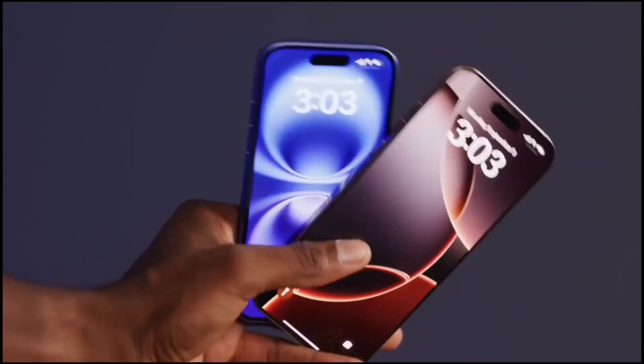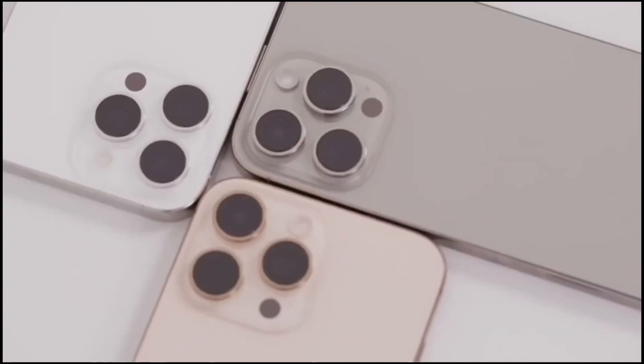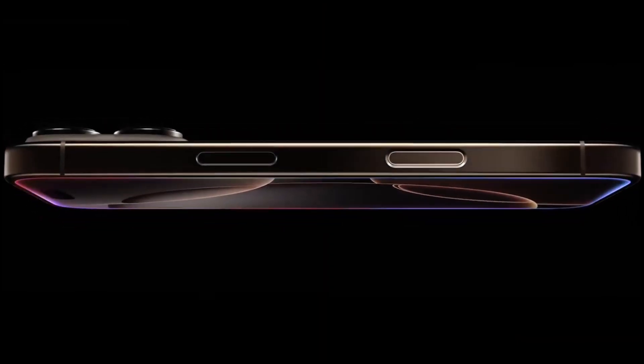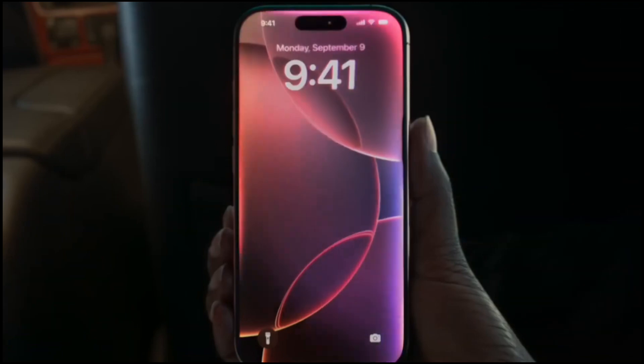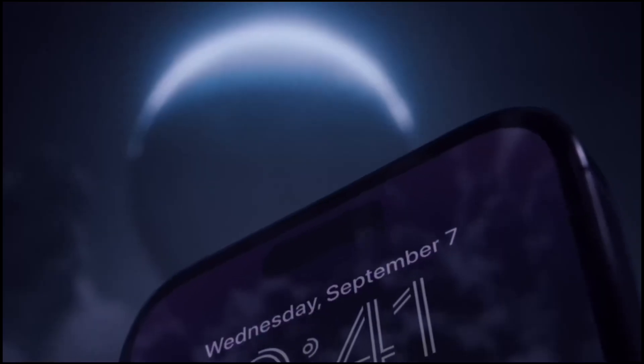As Apple continues to address issues with the recently released iPhones, details on the upcoming iPhone 17 and iPhone 17 Pro suggest that a key trend seen in the iPhone 16 family will be expanded. Last year, the Action button was added to the Pro models.